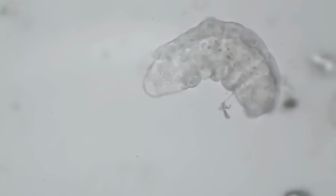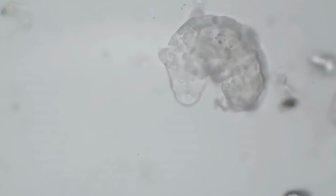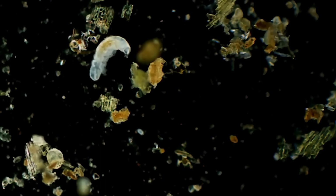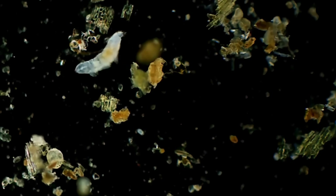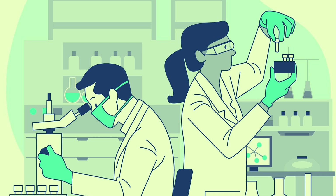Tardigrades are not considered extremophiles, even though they can withstand quite extreme conditions. This is because they are just adapted to endure those conditions, but they don't prefer them — they just want a nice warm place to live with lots of food, and when possible, not to be exposed to frigid cold temperatures.